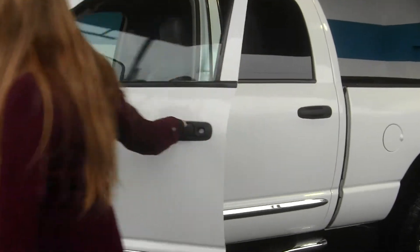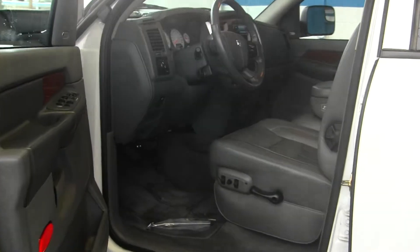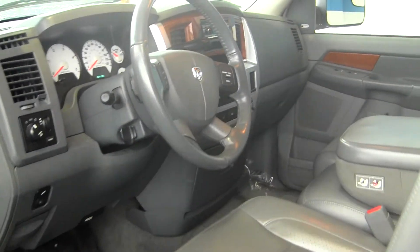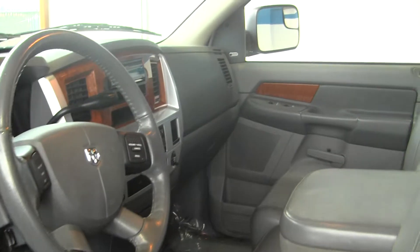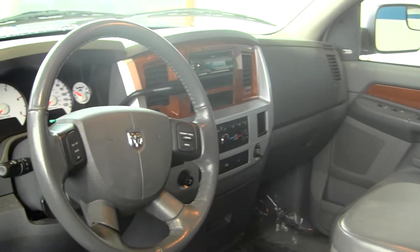Let's take a look at the interior. Inside it has heated leather seats, three seatbelts here in the front, wood grain interior, and an automatic transmission with low and high gearing.